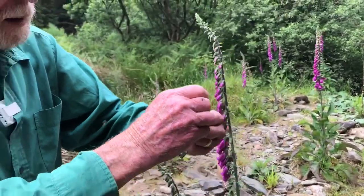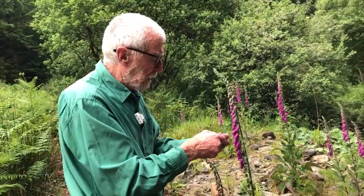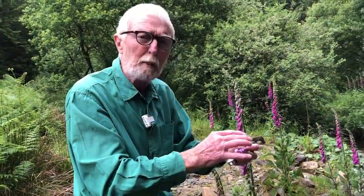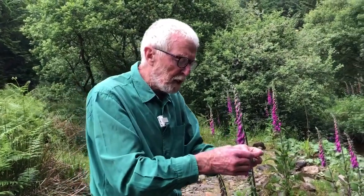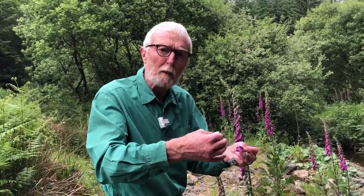The flower is protandrous, which means that the male parts mature before the female, and they mature successively in pairs: the longer outer pair matures first, sheds its pollen, and only later does the shorter inner pair mature and shed its pollen. It's only at that stage that the stigma becomes receptive — it moves to the front of the flower and the two receptive surfaces at the tip open in order to pick up pollen.